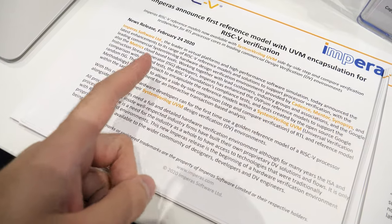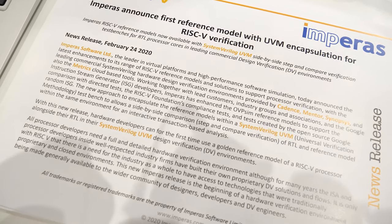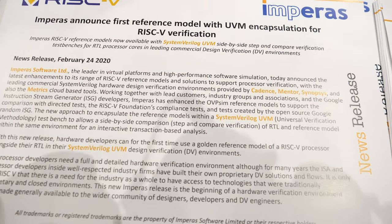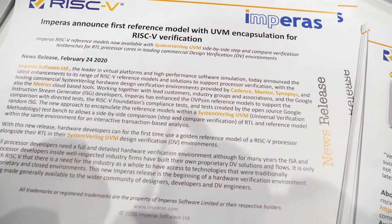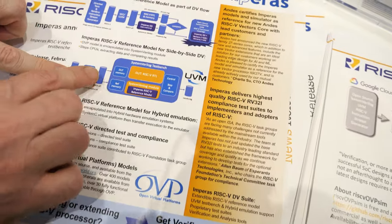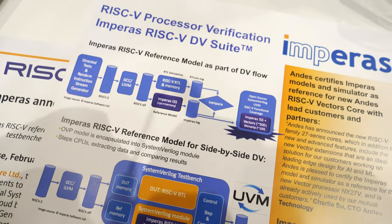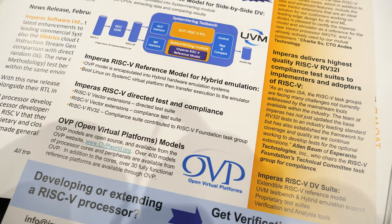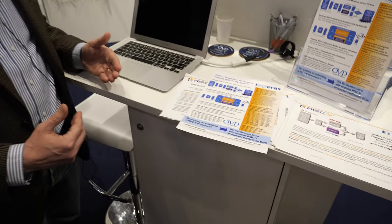We have two announcements at this show. First, for the first time, we've done a UVM encapsulation of our reference model in a SystemVerilog environment. This allows you to do a step-and-compare in SystemVerilog with your target processor against the model — taking a directed test, compliance test, or a Google random instruction stream generator test and running your RTL model and reference model step-by-step to compare outputs.